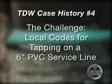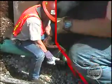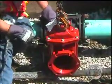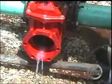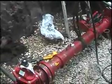In this case history, a municipal water system needed to add a T onto a 6-inch PVC service line. However, local codes mandated use of a mechanical joint tapping sleeve. TDW technicians place the mechanical joint tapping sleeve on the pipe as required by the municipality. The codes also require that a pressure test be performed to verify the integrity of the sleeve and valve. The assembly must hold 150 pounds of pressure for 30 minutes, as witnessed by an inspector. As soon as the pressure test is signed off, the TDW technicians make the tap using a TDW 660 tapping machine. Finally, here's the sign of success: the coupon cut from the 6-inch PVC water pipe.